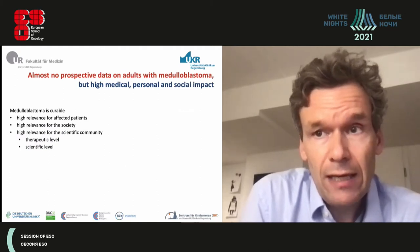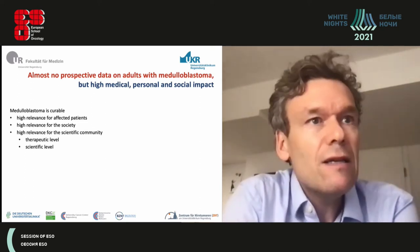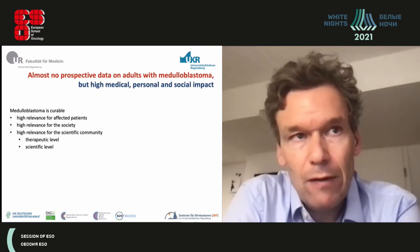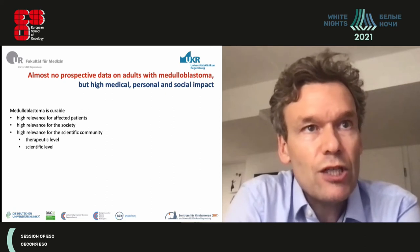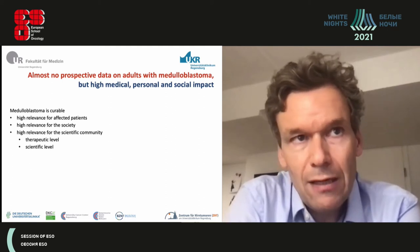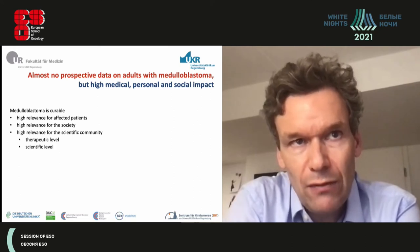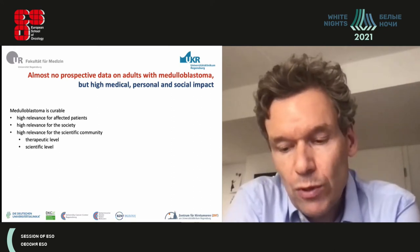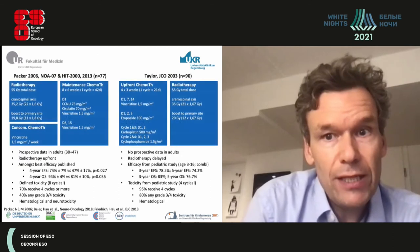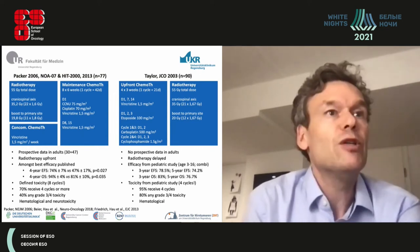Why is it specifically interesting to look at medulloblastoma in adults? The biology is different. The tumor has high relevance for affected patients who are in the middle of their professional and private lives, and relevance for society. It would be beneficial to treat these tumors better, and there is scientific relevance because we lack prospective therapeutic data on adults with medulloblastoma.